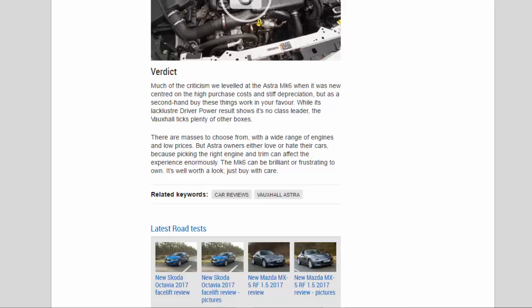Verdict: much of the criticism levelled at the Astra MK6 when new centred on high purchase costs and stiff depreciation, but as a secondhand buy these things work in your favour. While its lacklustre Driver Power result shows it's no class leader, the Vauxhall ticks plenty of other boxes. There are masses to choose from with a wide range of engines and low prices, but Astra owners either love or hate their cars because picking the right engine and trim can affect the experience enormously. The MK6 can be brilliant or frustrating to own — it's well worth a look, just buy with care.